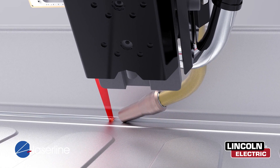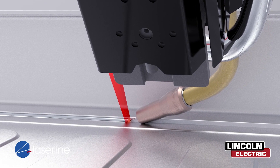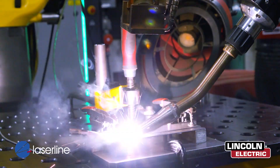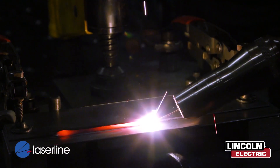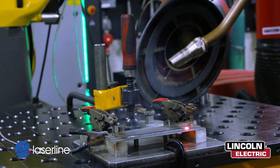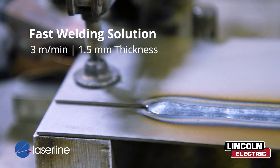Traditional small spot laser beam welding will not accommodate the gaps that we are seeing in these enclosures. The best solution for welding battery trays is one that can travel fast, have low heat input, excellent quality, and tolerate gap conditions. That process is known as Precision Power Laser from Lincoln Electric.